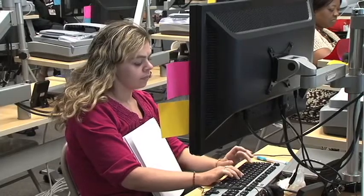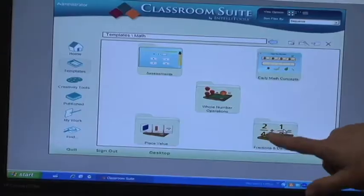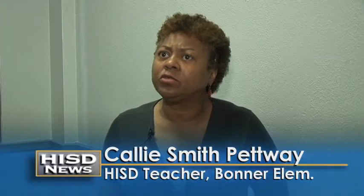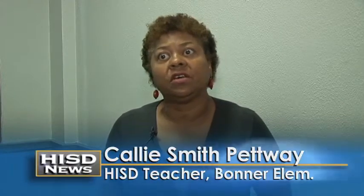In the fall, HISD students with disabilities will have access to universally designed for learning workstations and specially designed programs and software. The software was so stimulating and it was so interactive and it was engaging and it was user friendly. The students are going to love it.